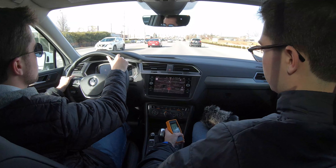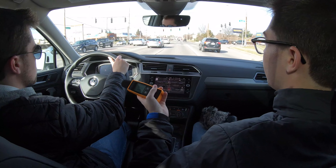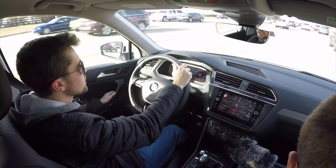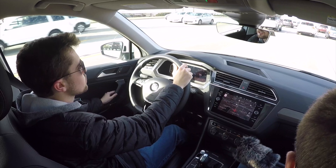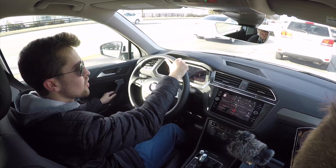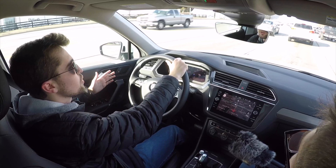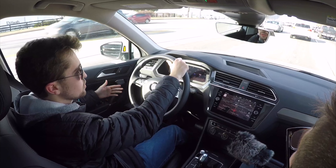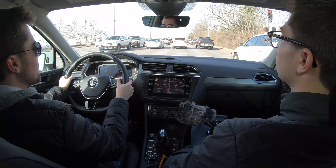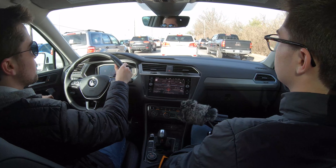Under acceleration, the decibels went up to 69, which honestly matches the CX-5. The 8-speed automatic responds very well when you need more throttle. Unlike some cars tuned purely for fuel economy where you have to really put your foot down to get a small increase in acceleration, that's not the case here — it definitely feels very responsive.